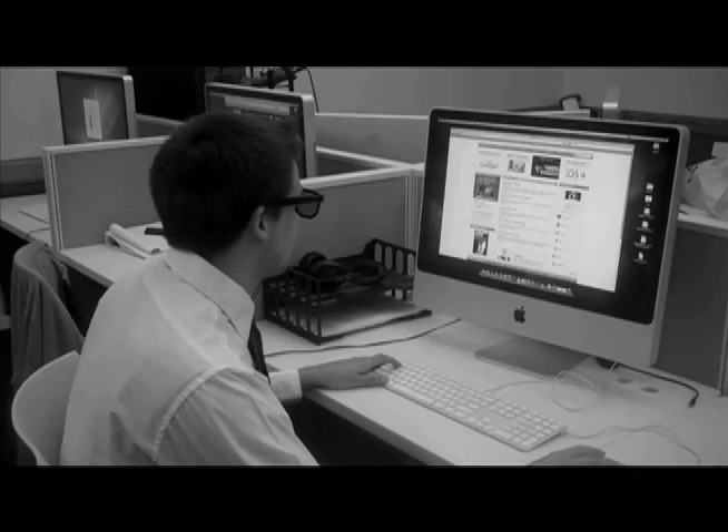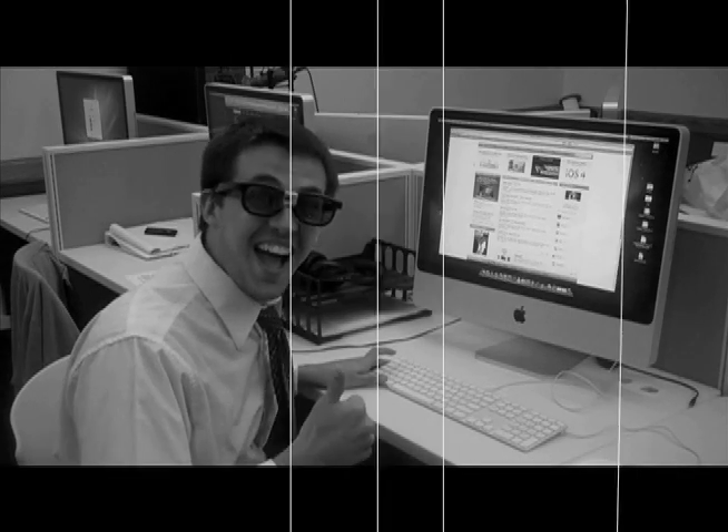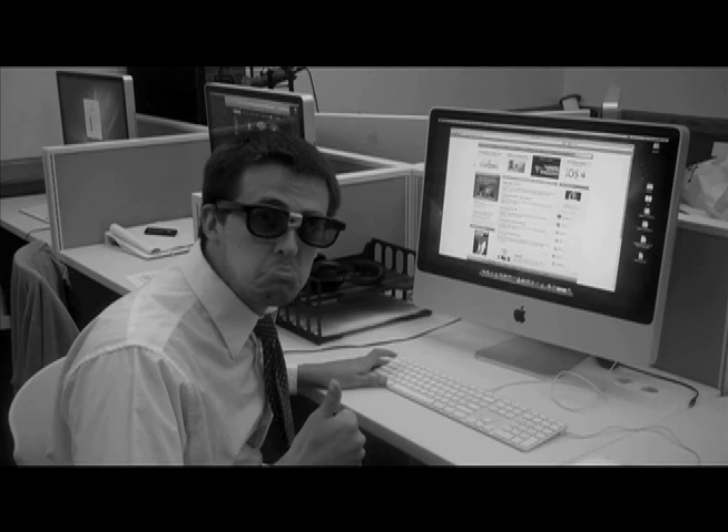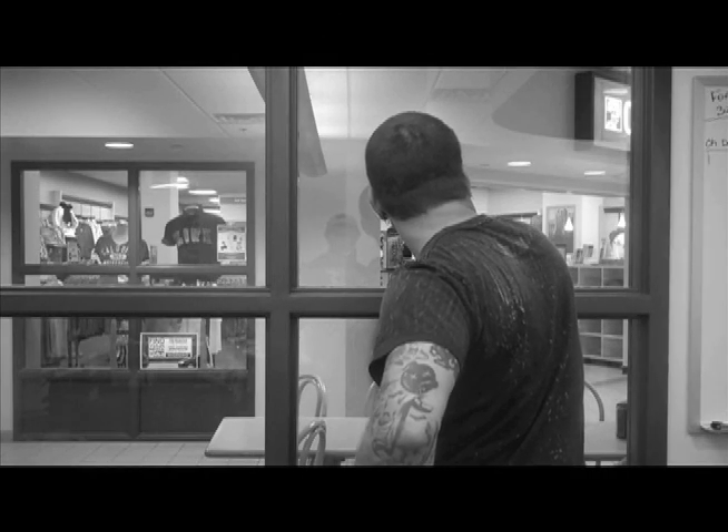Now that you know how to take a graphic design job, you probably think that you can sit at a computer now, huh? You're WRONG! There's still more training. Here we will follow everyone's favorite graphic designer, Chris, as he wrestles with the plotter. Take it away, Chris, you handsome devil.